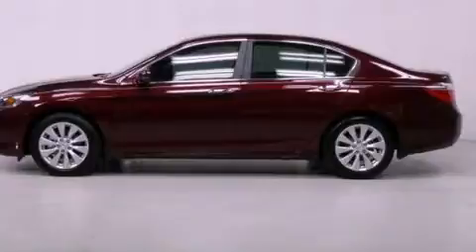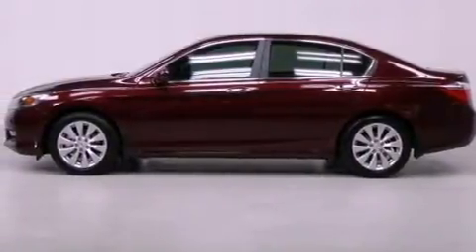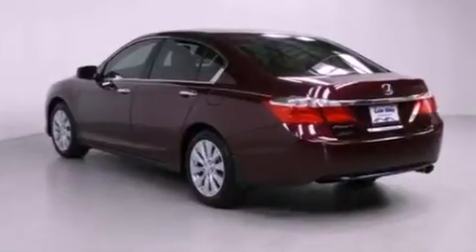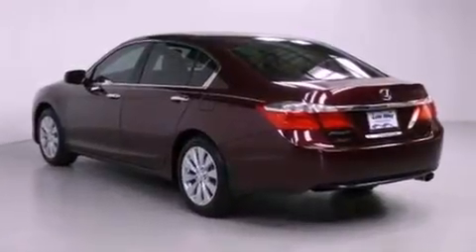Features include a multifunction display, air conditioning with automatic climate control, cruise control, a CD player, and a passenger side vanity mirror.